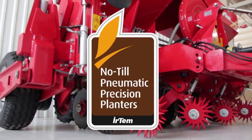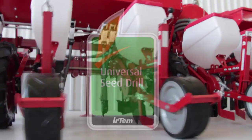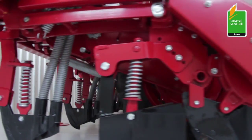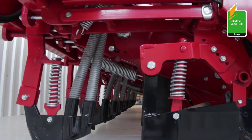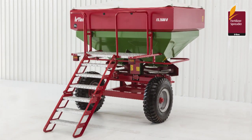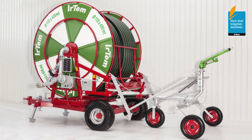No-tillage pneumatic stubble drills of direct planting; universal seed drills of transmission type to precisely plant all grain seeds; fertilizer spreaders to spread the desired volume of fertilizer homogenously, in hydraulic and trail type; and mobile, easy-to-use, automatic, real irrigation machinery.